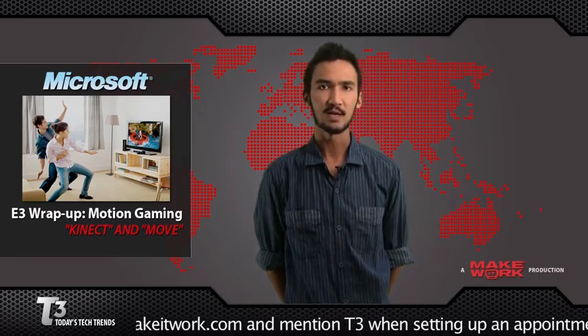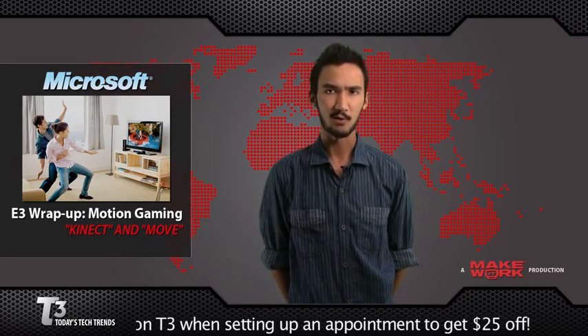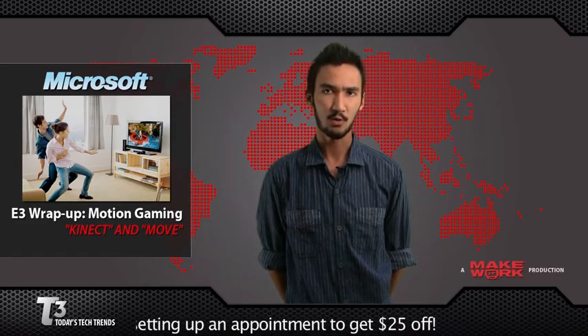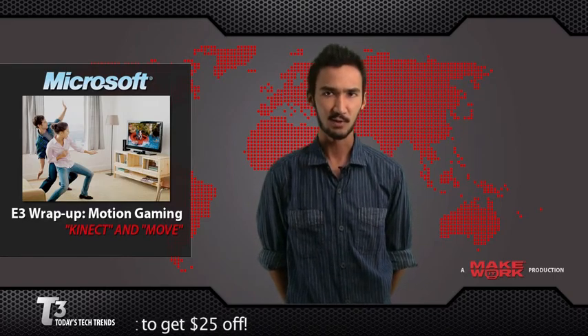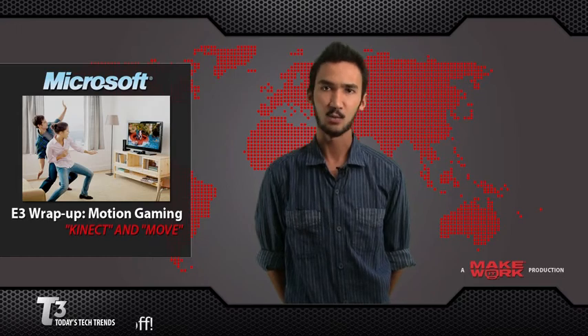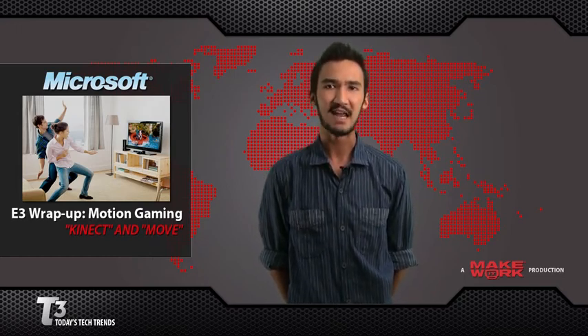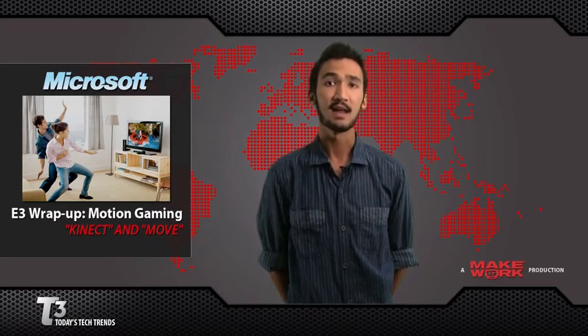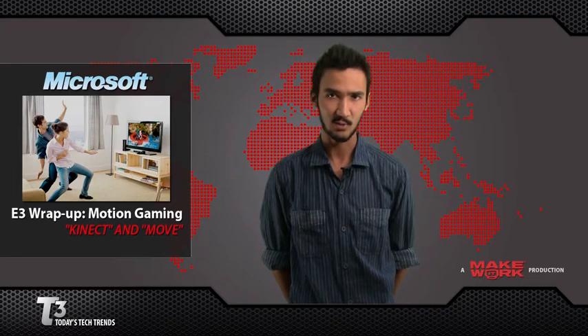We also told you about the PS3 Move controller, which is very similar to Nintendo's Wii Remote — a wand that you move around to control and interact with what's on screen. I got a chance at E3 this year to play with both of them, and I've got to say, it was a blast. The Kinect is so accurate that it could sense every movement of my arms and legs. In fact, my in-game character, my avatar, was copying exactly what I was doing.